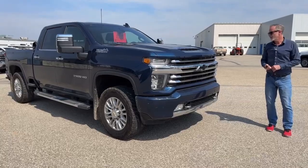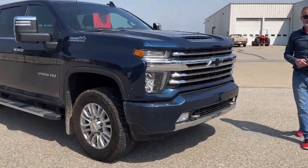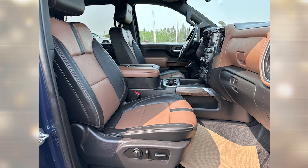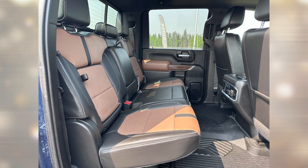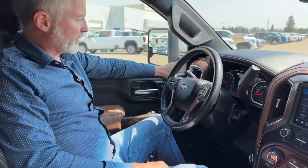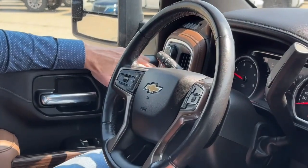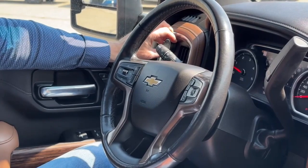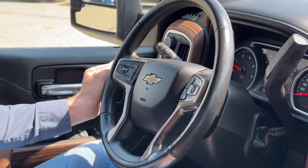Let's jump inside and check out the interior of this High Country. So we're inside this 2021 Chevy High Country 3500 with a Duramax engine. Just going to go over the features of the interior and the condition. First off, the condition is really good — seats are in good shape, no rips or tears that I can see. As far as features go, we have our AutoTrack four-wheel drive controls over here, and your tow haul mode is on this dial on the left side.